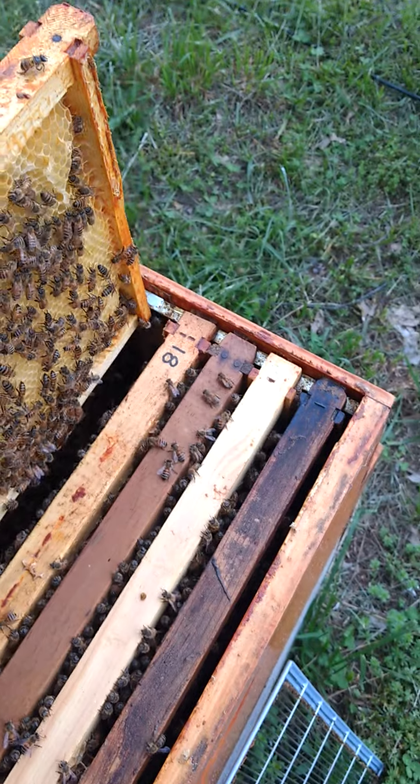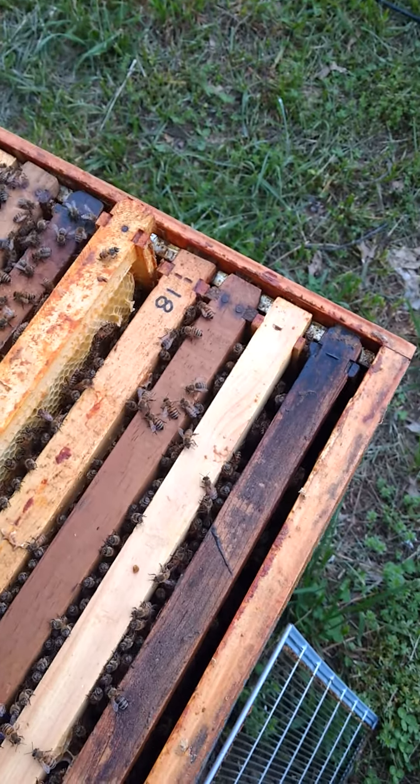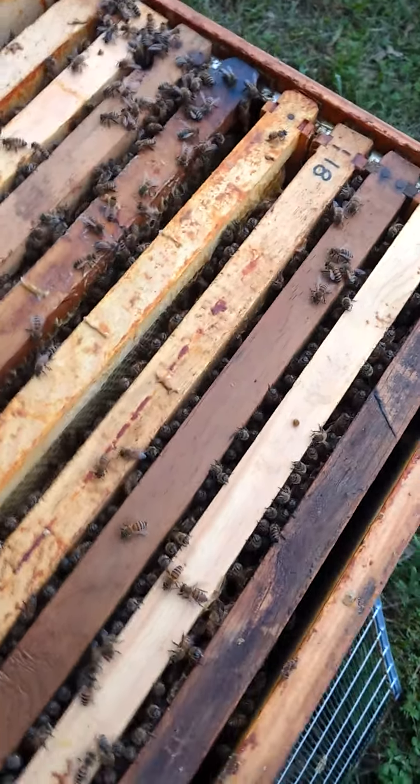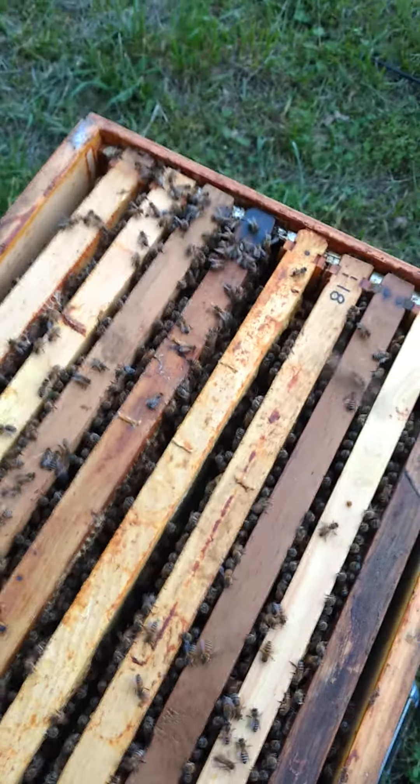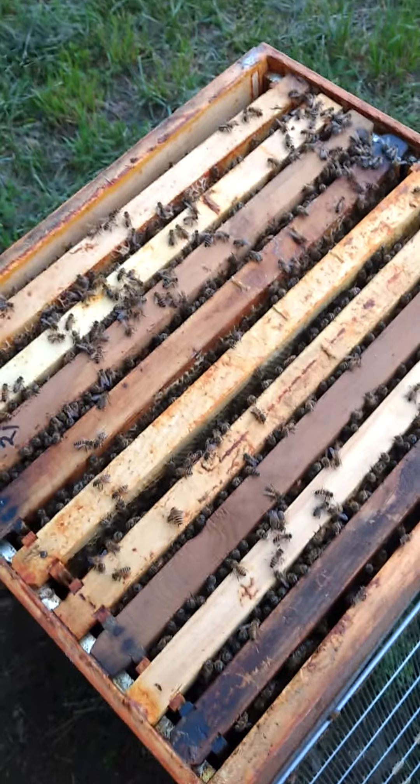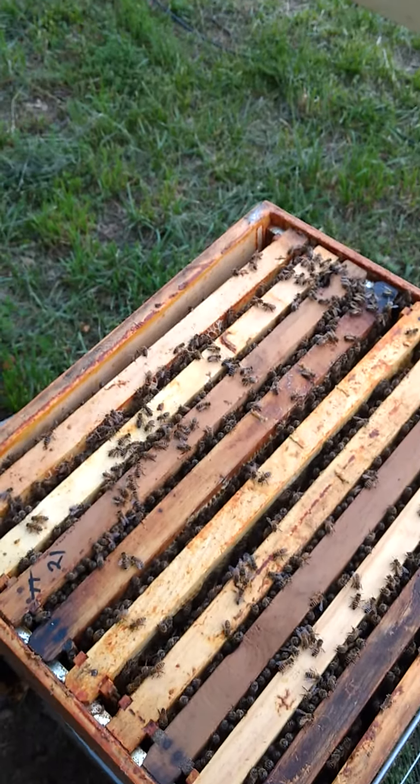I'm going to cut this off now, but just a little update on the Flynn Hive: three frames of brood on one side, we've got a super on top, some new frames getting drawn out. And we'll update you next week. Have a good night, everybody.